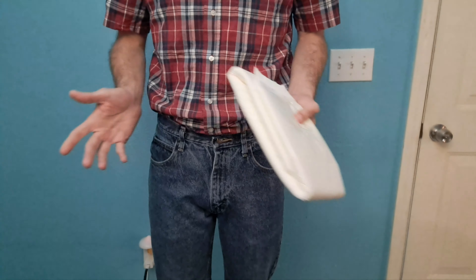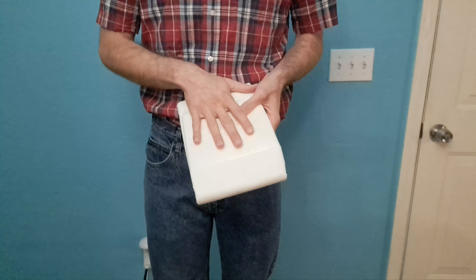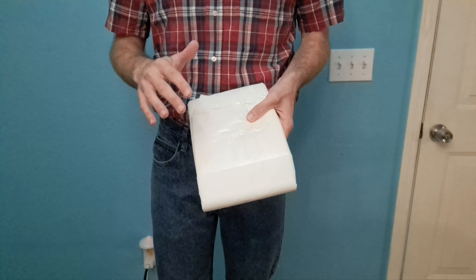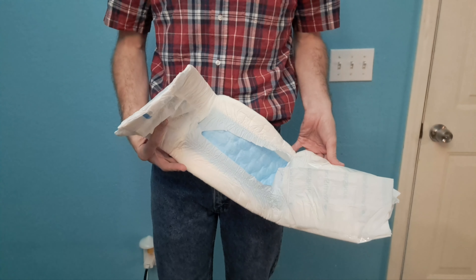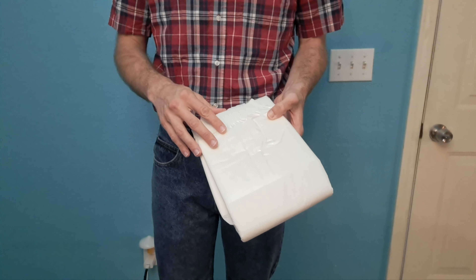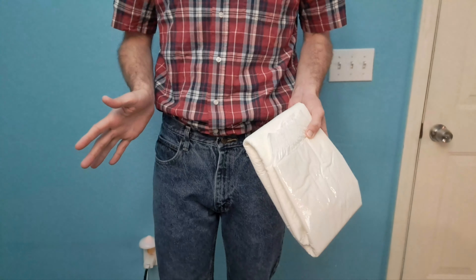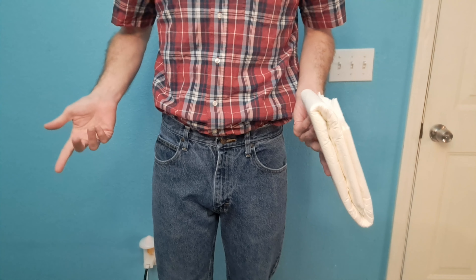I've reviewed the Megamax adult diapers multiple times, covering the different variations they have. So I'm not going to go into a lot of detail about the different features here — they are a very high quality diaper with most of the features you want. These are definitely A-tier, very very good diapers. If you want more information about the different features, check out those videos — I'll link them in the description.